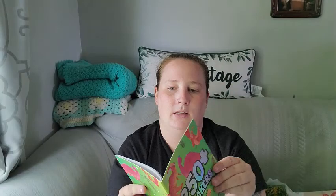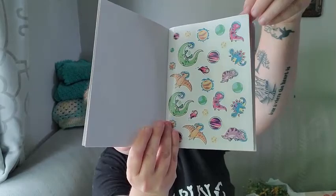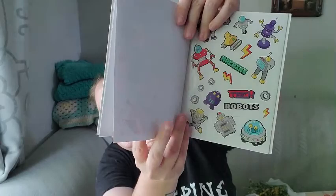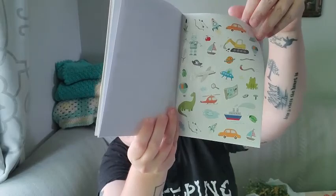I found these 250-plus dinosaur stickers that open like a book, and it goes into more than just dinosaurs which I thought was really neat. I use stickers to decorate envelopes when I mail out my patches, so this is a cool variety to choose from.